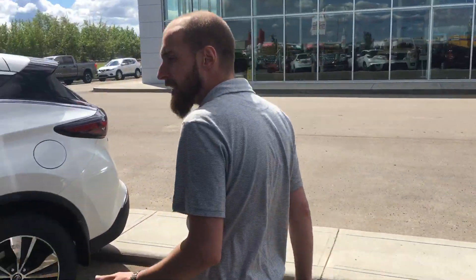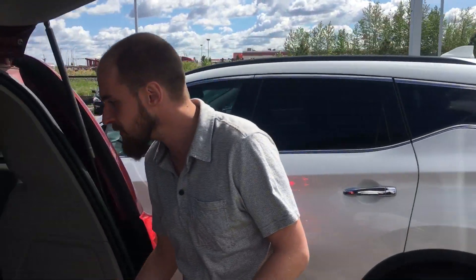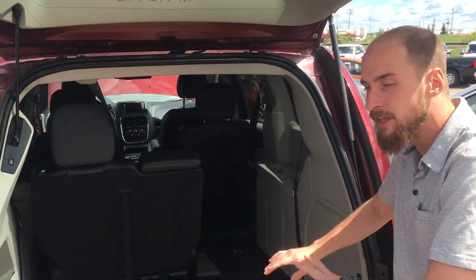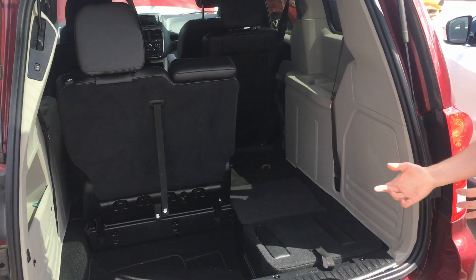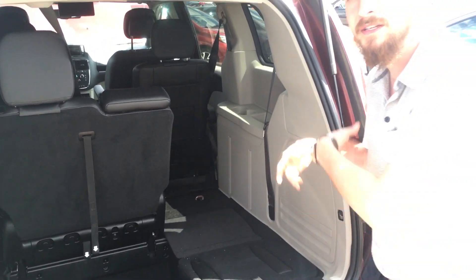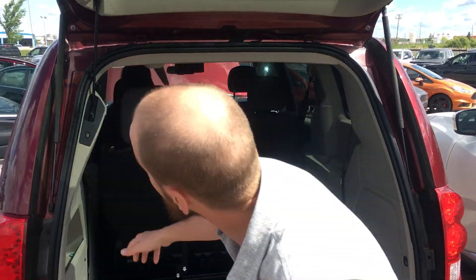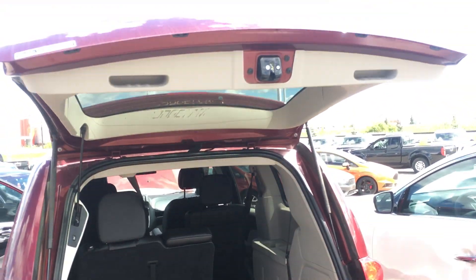Stepping on to the back here, we have your stow-and-go system. With the seats folded into the stow-and-go, you have tons of room back here for groceries, hockey bags, golf clubs, whatever have you. And with the seats folded up, you have seating for seven. One touch will also drop your rear folding hatch as well.